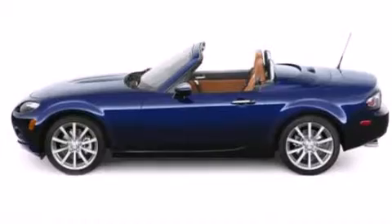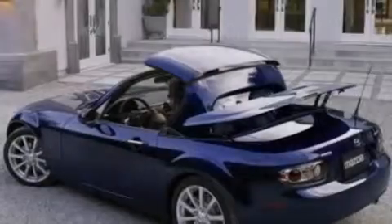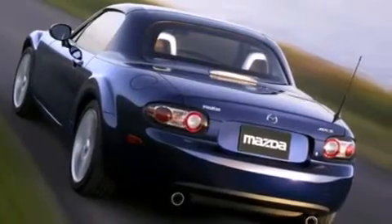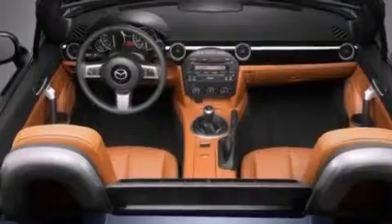Features include heated seats, a power retractable hardtop, alloy wheels, seven intelligently positioned speakers, a leather-wrapped shift knob, a passenger-side vanity mirror, front-side impact airbags, an interior wind deflector, air conditioning, and this vehicle has less than 34,000 miles.